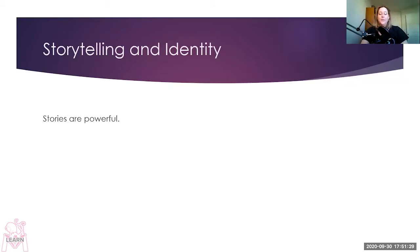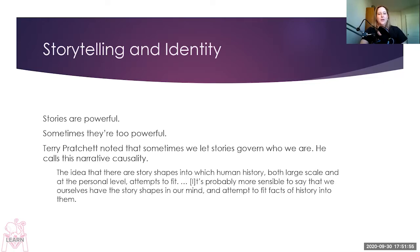Stories are powerful — that's how people like us end up in places like this. We love stories so much we can't help but want to talk about them, read them, and more than anything, we want to be part of them. We don't just use stories to entertain us — they are role models. Stories tell us who we are. But sometimes stories are too powerful; sometimes we force ourselves to conform to stories' rules. Terry Pratchett noted that sometimes we let stories govern who we are — that's what he calls narrative causality: the idea that there are story shapes into which human history attempts to fit.